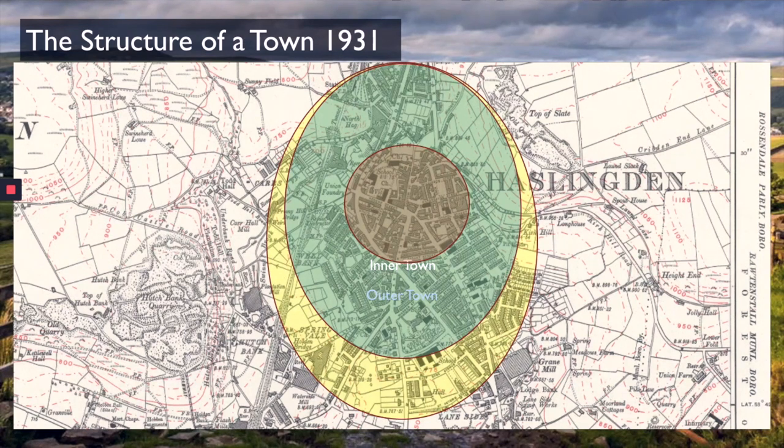That's how the structure of the towns in the valley changed during the time of the Industrial Revolution. But it wasn't just towns that were changing — the countryside mills were popping up there too, competing with the mills within the town centres. Let's go and have a look at what one of these mills looks like now.